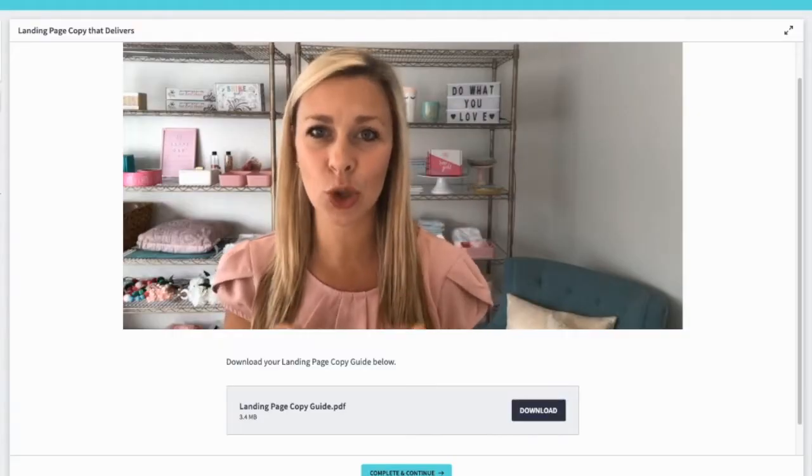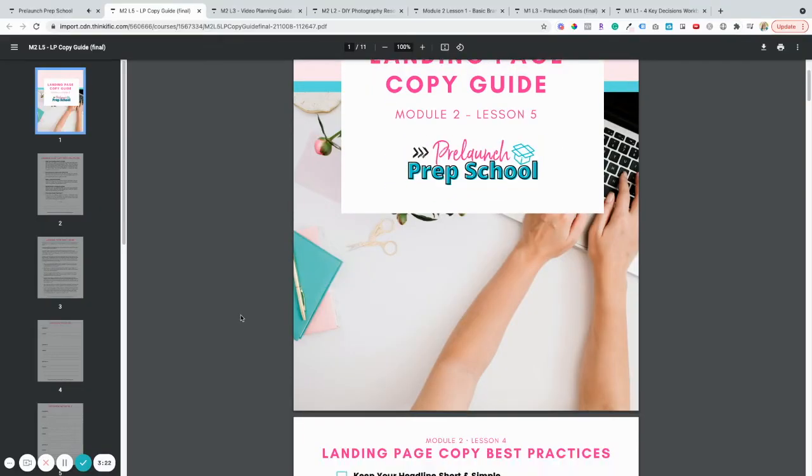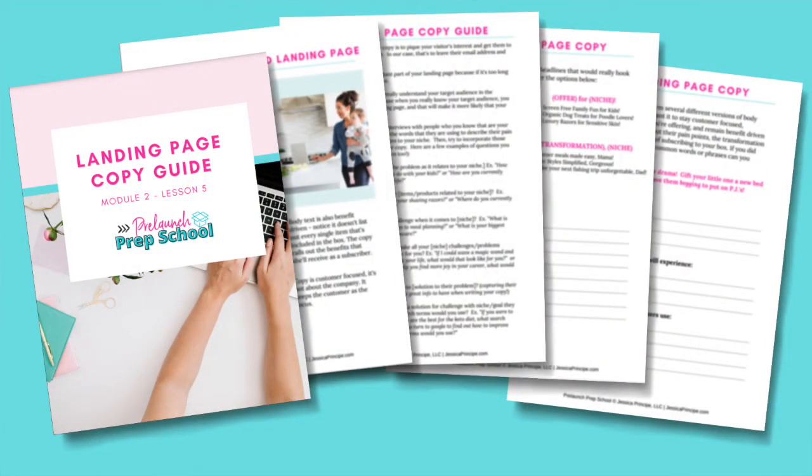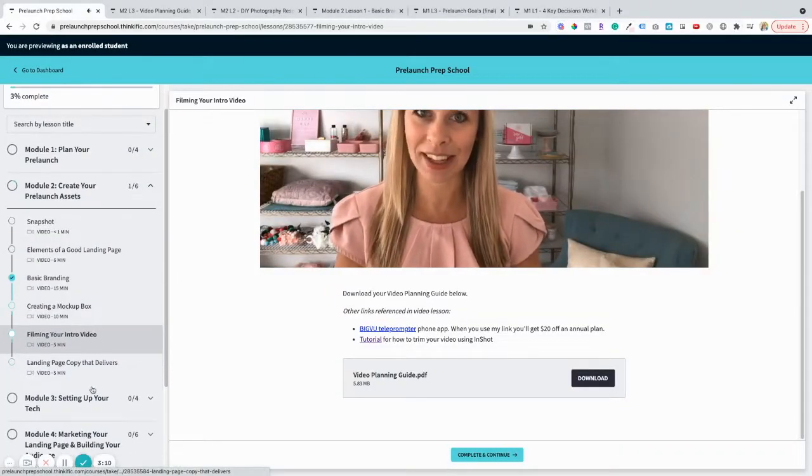I'm also going to teach you how to write your copy — the marketing messaging you'll use on your landing page. There's a special way to craft the messaging so that we use the right words to encourage people to leave their email addresses. This is called conversion copywriting. I'll even teach you how to film your own pre-launch video if you want to really take your pre-launch to the next level — I promise it's not as scary as it sounds.